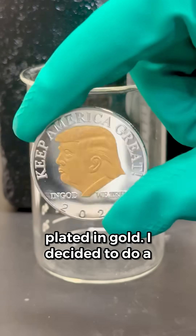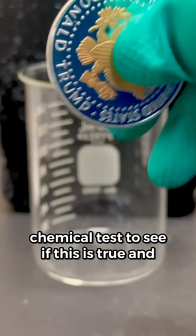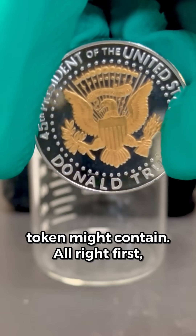The sellers of this token claim it is plated in gold. I decided to do a chemical test to see if this was true, and also to see what other metals the token might contain.